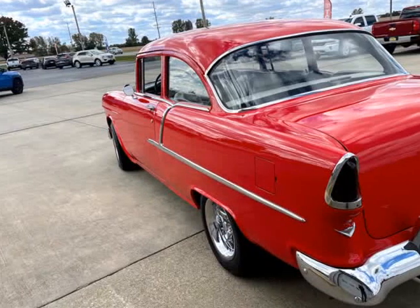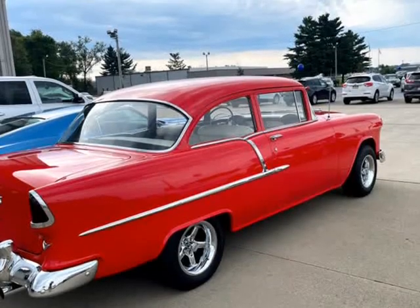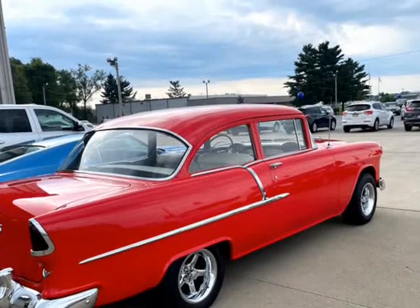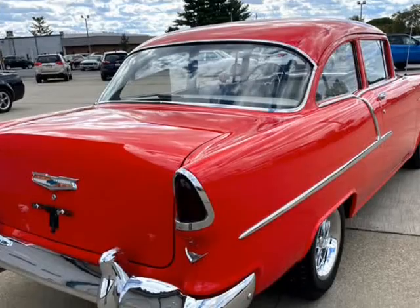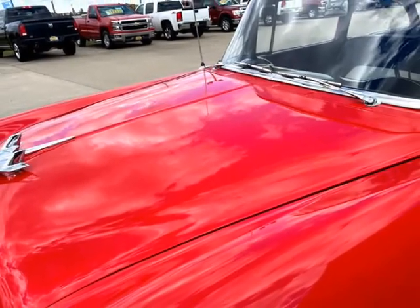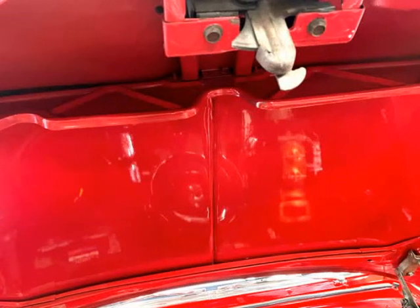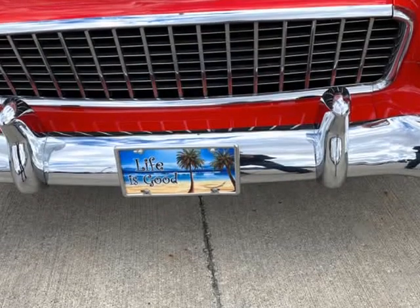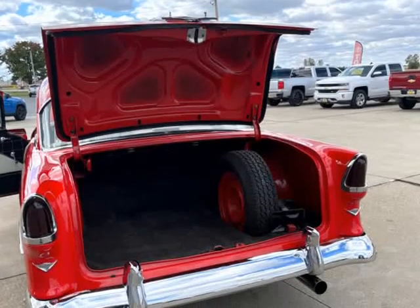We have financing, great rates with our partner banks and credit unions. Check out our great rates and extended terms to make your next vehicle affordable and within your budget. Please check out our pre-owned and custom inventory, with our free 4,500 miles or 90 days limited powertrain warranty on most vehicles. Ask for details and extended warranties, we have availability.